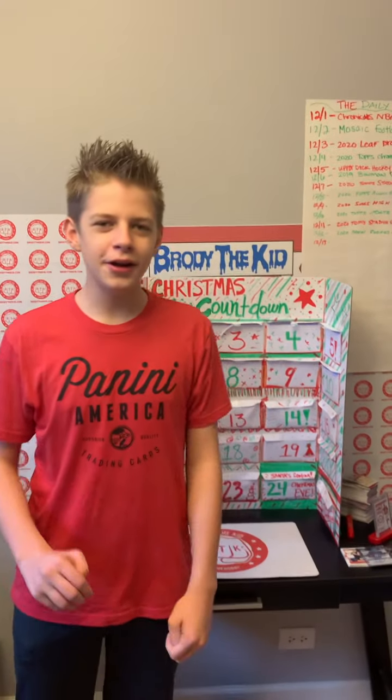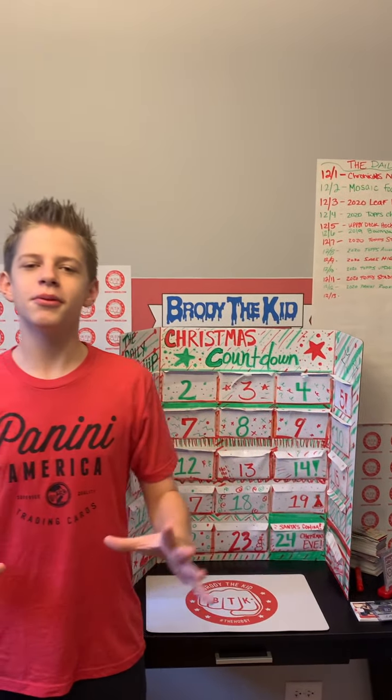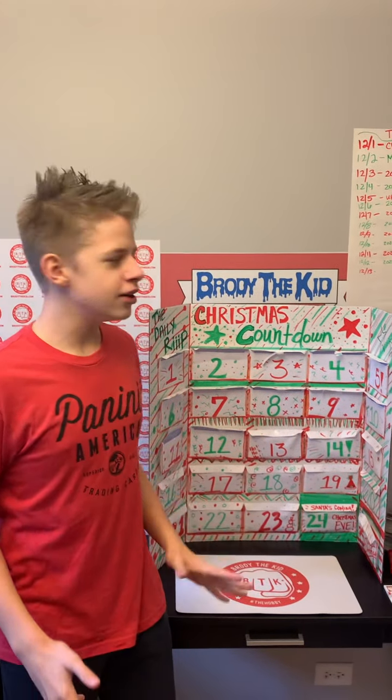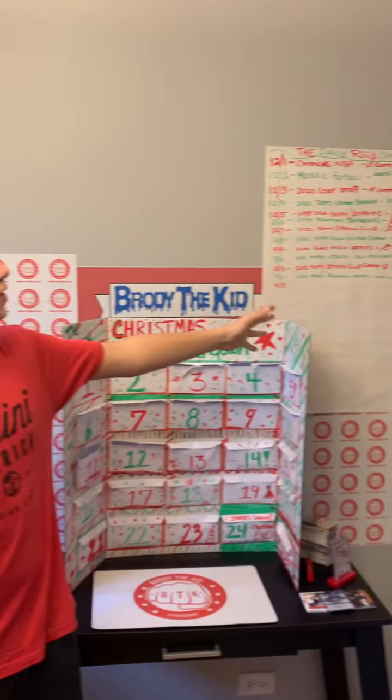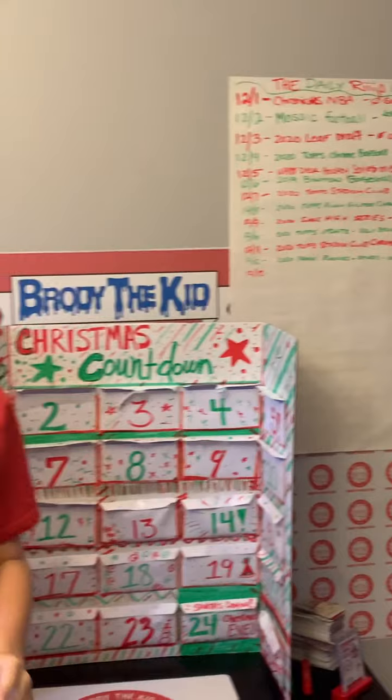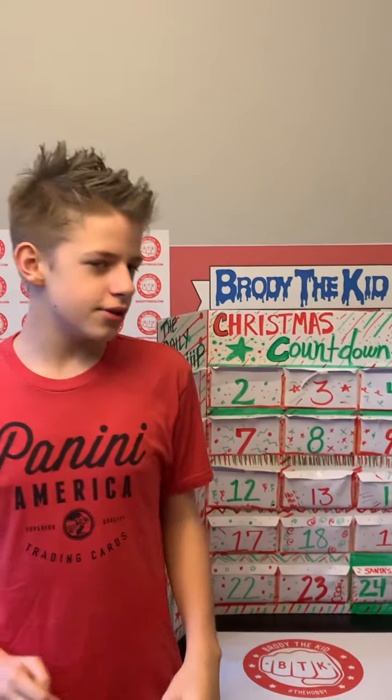What's up everybody? It's Brody the Kid here, and I'm back with another edition of the Daily Rip, the Christmas Countdown. Before we get to day number 13, just want to mention we have another correct guest from Cards to Us on Instagram. Congrats, you are in the mix for the Brody the Kid prize pack. All right everybody, let's get into day number 13.